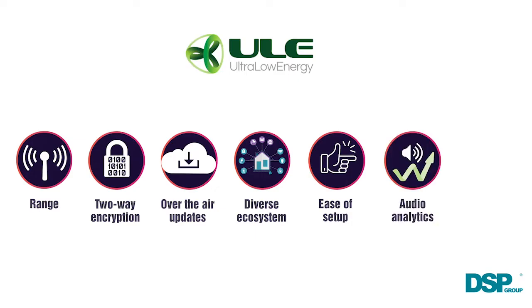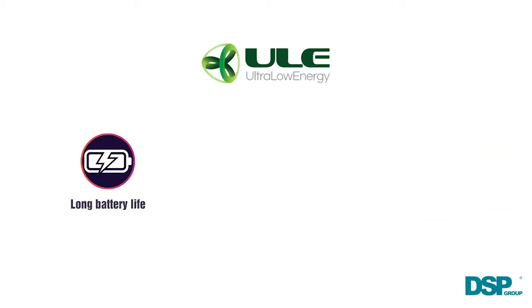ULE offered this and more. As we move into the future, we're excited to tap into new opportunities using ULE too, like audio analytics and two-way talk throughout the home. ULE meets the industry standards around battery life.